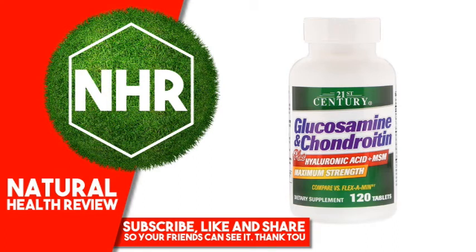21st Century Glucosamine and Chondroitin Plus Hyaluronic Acid Plus MSM, 120 Tablets. Product Overview — Maximum Strength, compare vs Flex-Am. Dietary Supplement, Gluten-Free, Laboratory Tested, Guaranteed Quality.